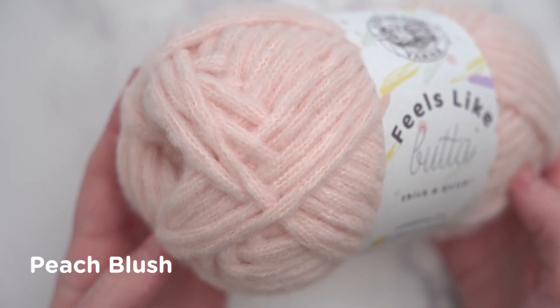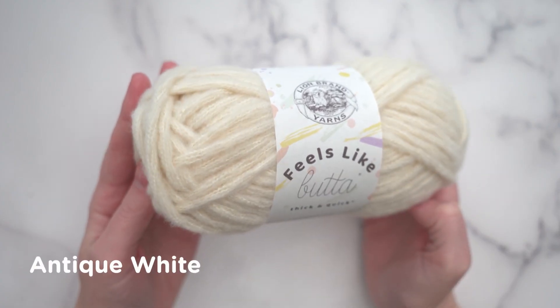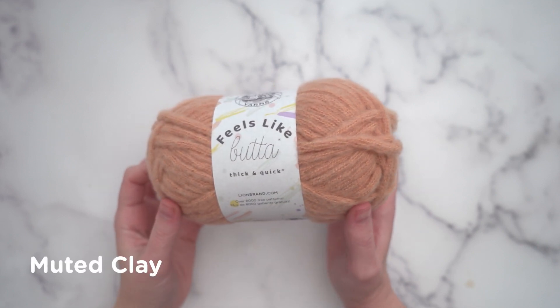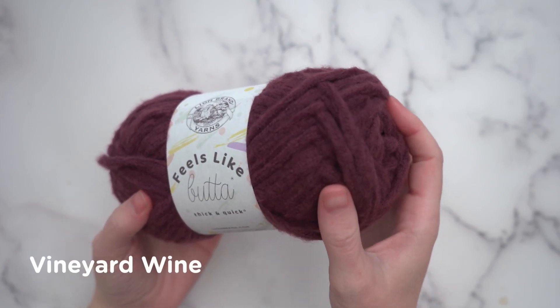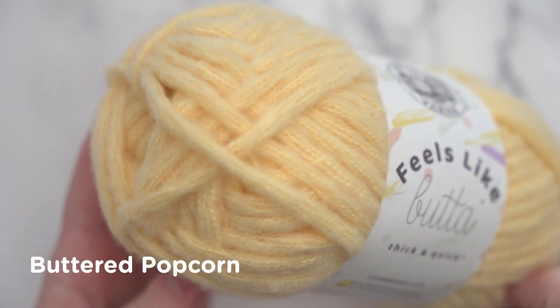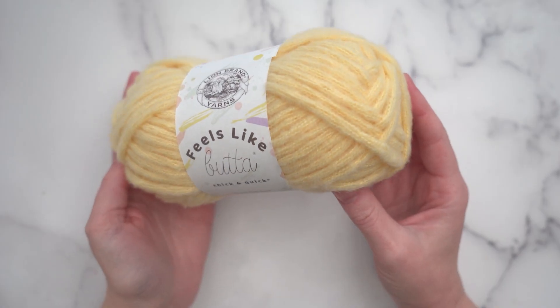When I work this up in just a minute, you'll see how that will affect your projects. I really love that lightness here because it means that Feels Like Butta Thick and Quick is warm and chunky, but it's not heavy, so you'll love wearing projects that you make with it. It also feels so wonderful. I would love to wrap myself up in a scarf made with this, but with these pastel colors, I can see some fun winter baby projects in the making.